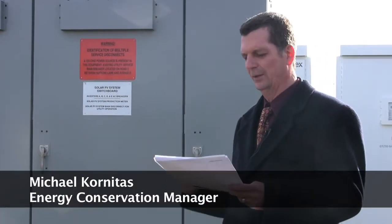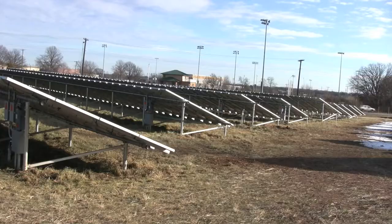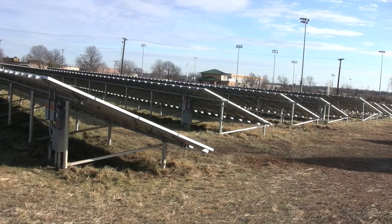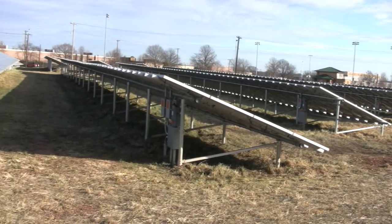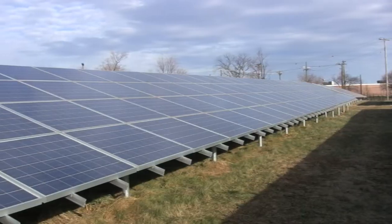We have 7,996 silicon-based panels on fixed-mounted arrays, as you can see — rows and rows and rows here. The panels are arranged in five sub-main arrays connected together.